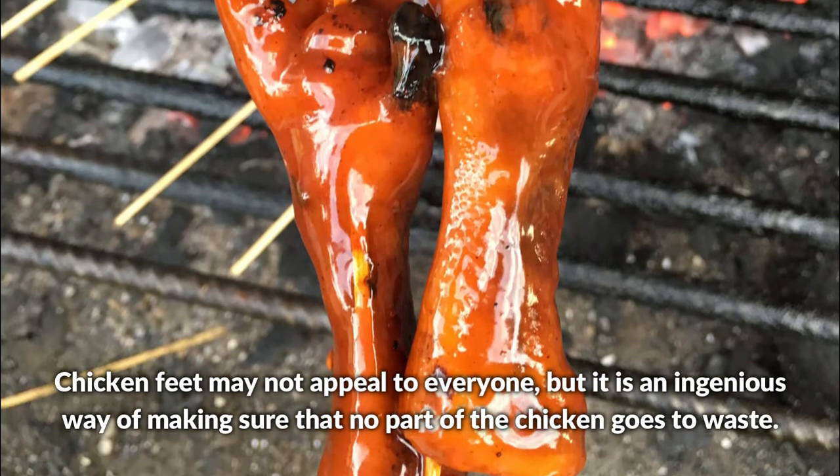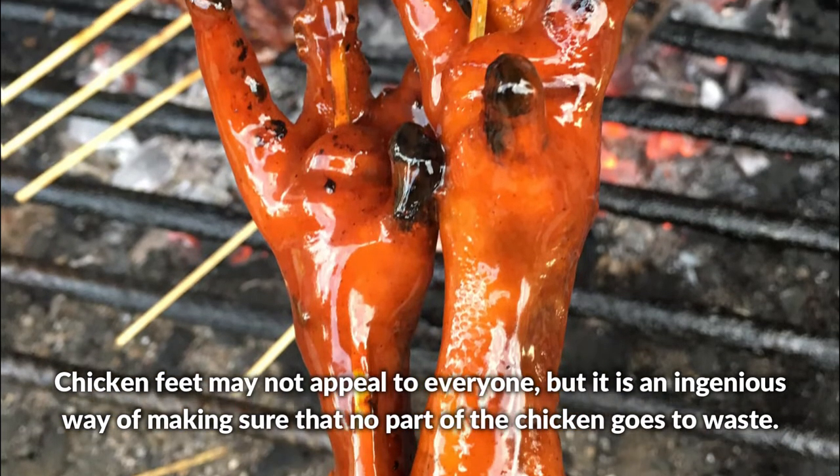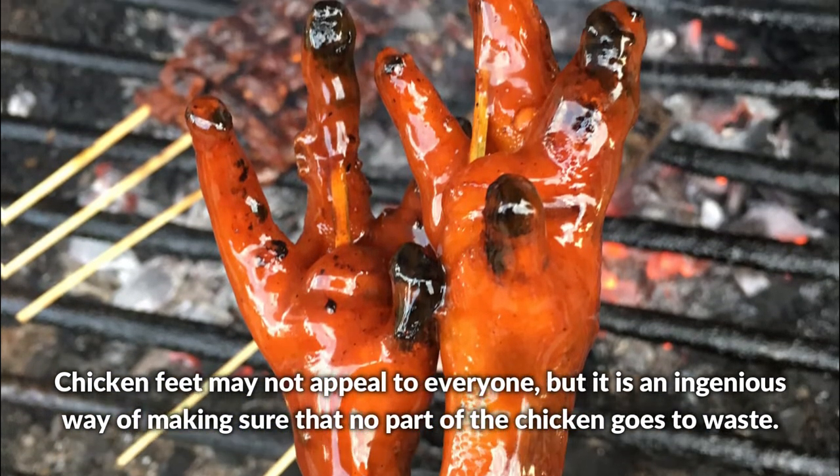Chicken feet may not appeal to everyone, but it is an ingenious way of making sure that no part of the chicken goes to waste.